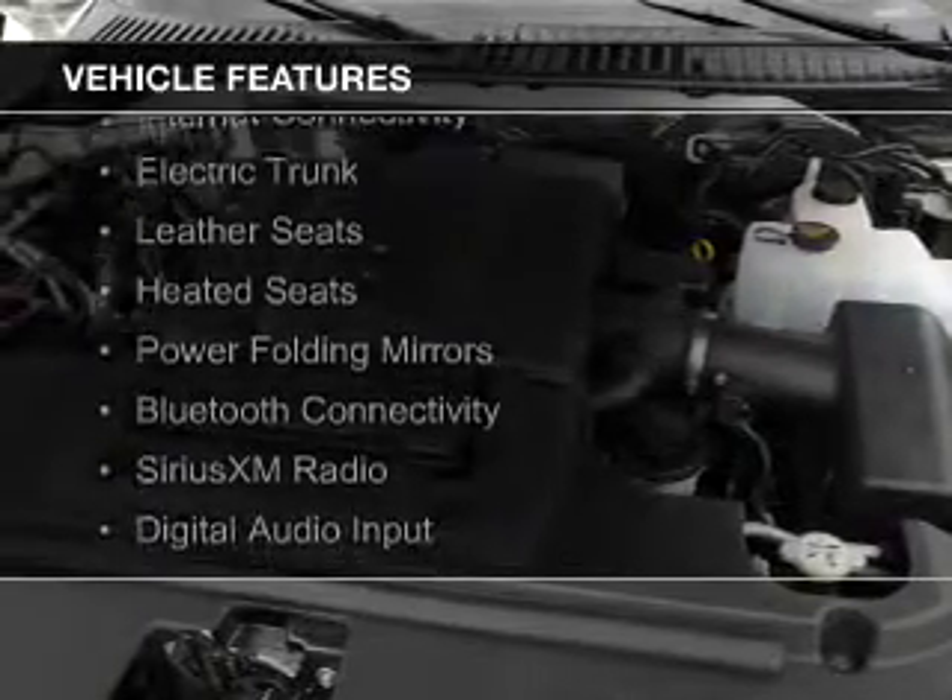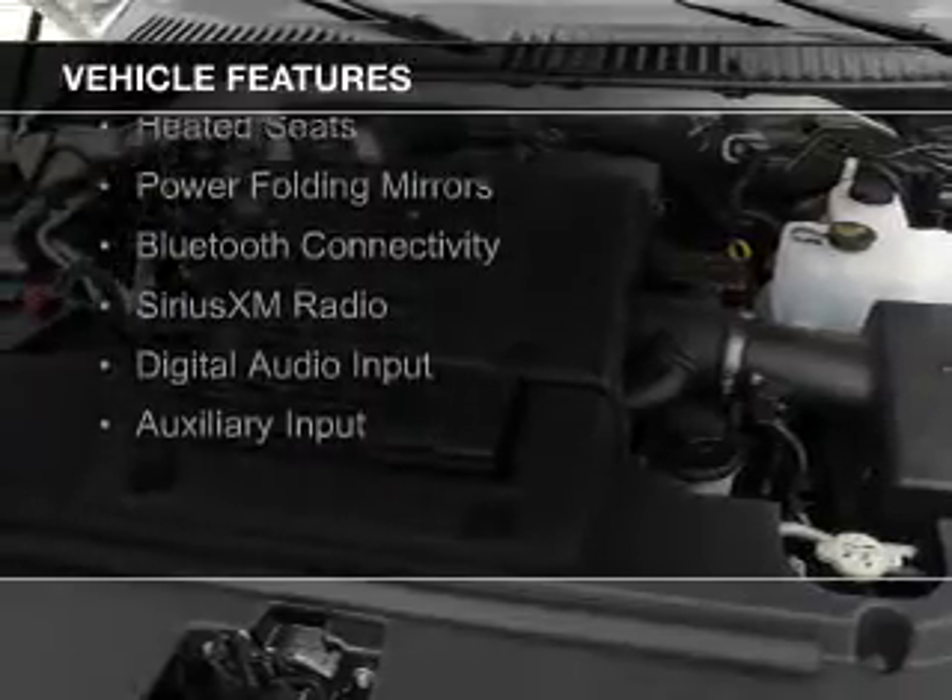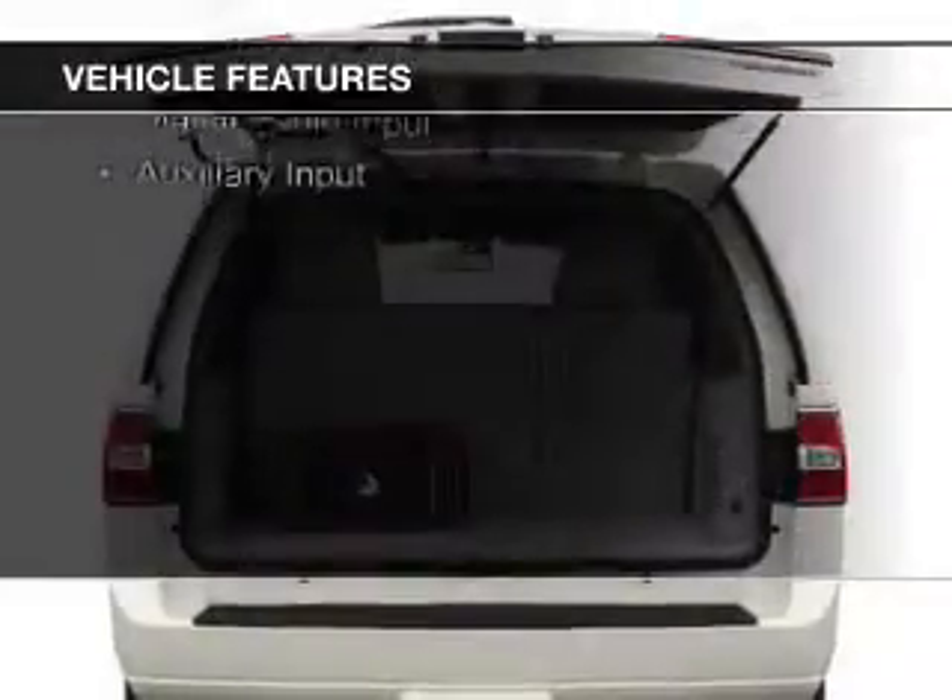The features include a power sunroof, internet connectivity, electric trunk, leather seats, heated seats, and power folding mirrors.